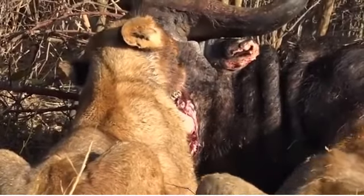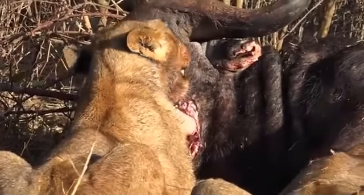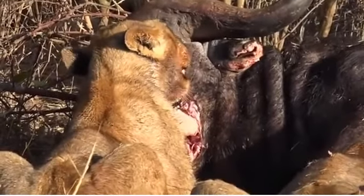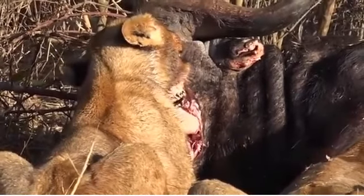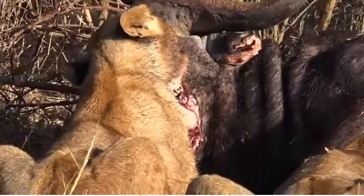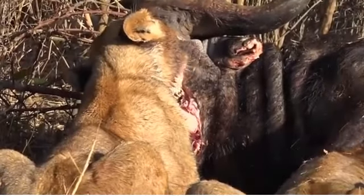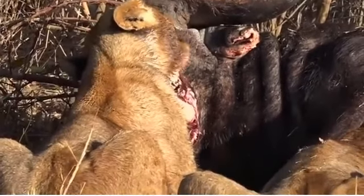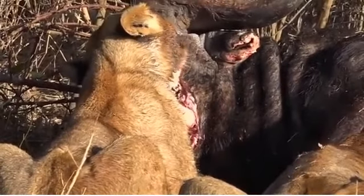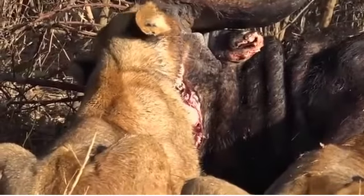It's usually the sub-adults — these young females — who aren't strong enough to really get into the best part of the carcass or fight their way in, so they start on the outskirts. There are still some nice muscly parts of that jaw used for ruminating by the buffalo. So it's a good place to start if you're a young lion and you can't compete with the bigger females for food.